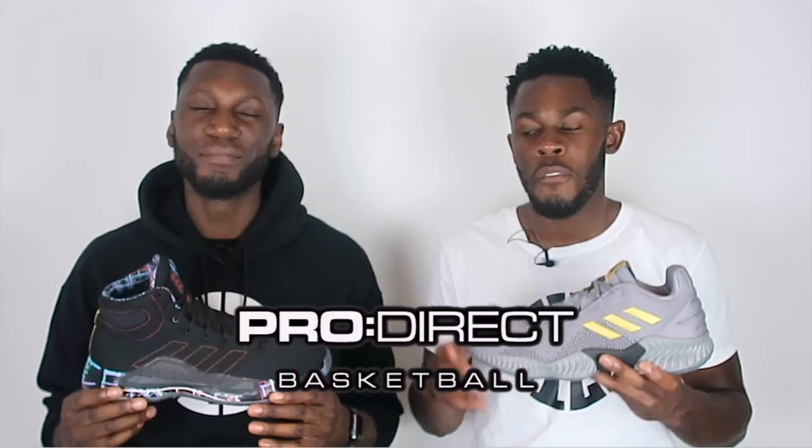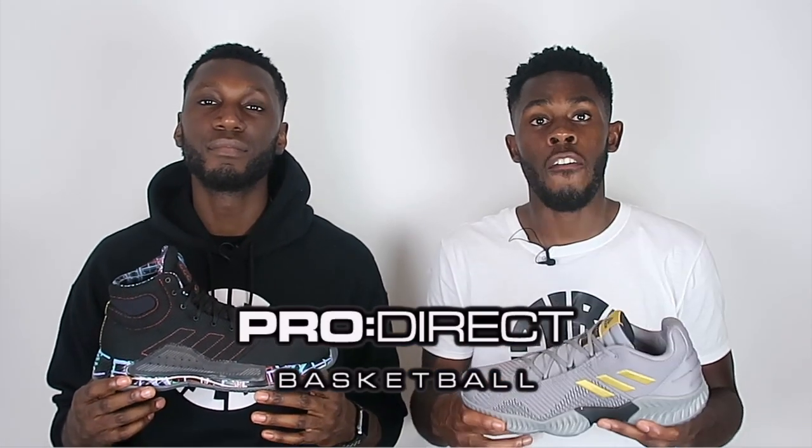First and foremost, massive shoutout to Pro Direct Basketball for sending both of these through. If you want your pair of either the 2018s or the 2019s, head over to the description box below, click the link and they will take care of you. Before we get started, don't forget to like, comment and subscribe, hit that thumbs up and show your support. Comment down below what your pick is between the 2019 and the 2018, and hit that subscribe button and the bell next to it to get notified every time we drop a new video.